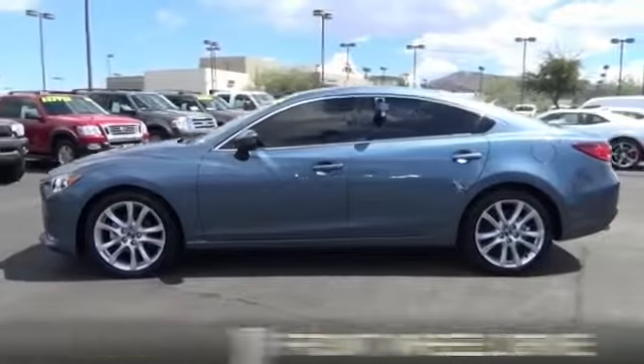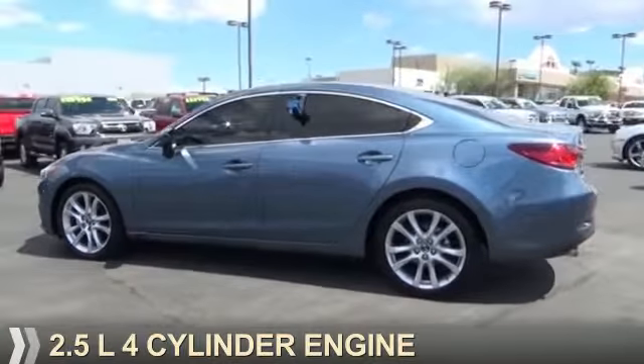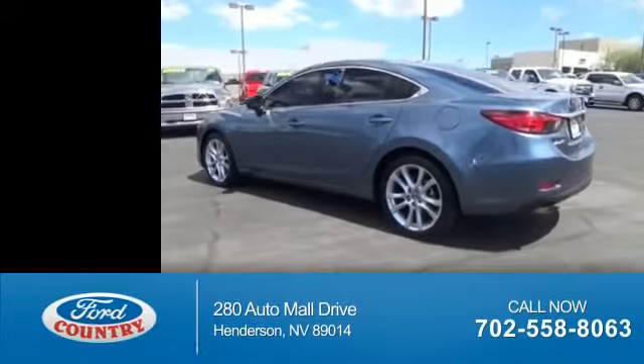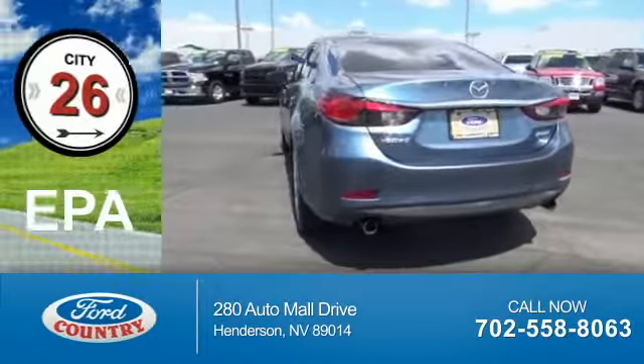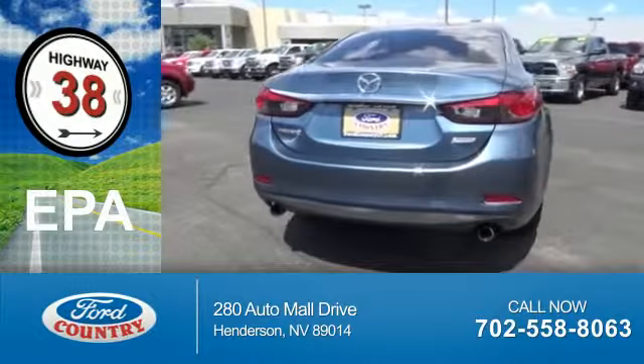It's powered by front-wheel drive and a 2.5-liter 4-cylinder engine. With fewer than 20,000 miles, this vehicle has a long road ahead. Great fuel efficiency saves you money by requiring fewer trips to the gas station.